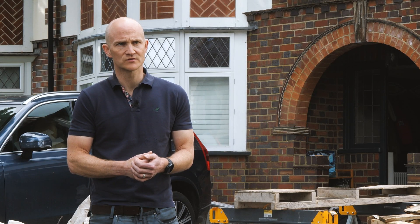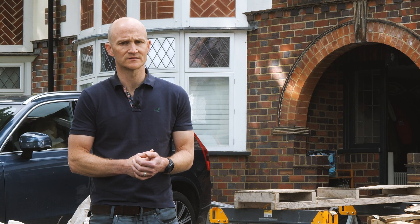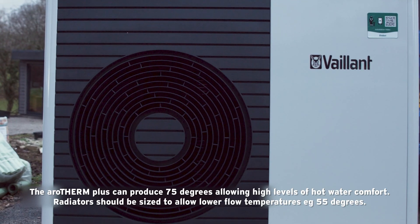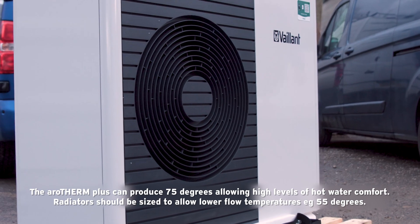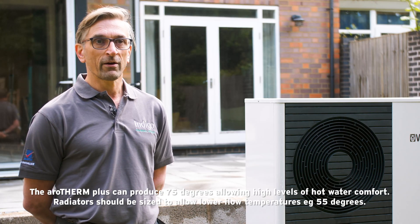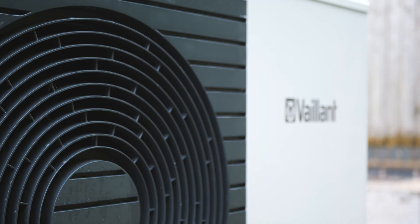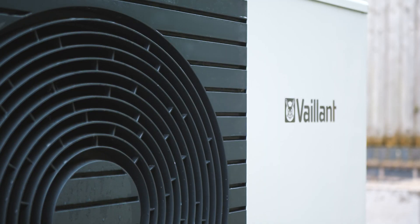The unit itself works well and quickly, and I do get high temperature water out of it. It seems to be working more efficiently than the old system. For people who are a bit apprehensive about venturing into something different, you're getting full backup and support from Vaillant — for that peace of mind, it's a no-brainer.